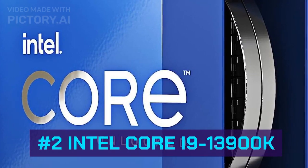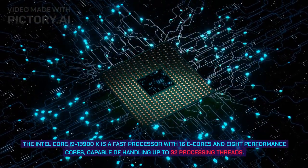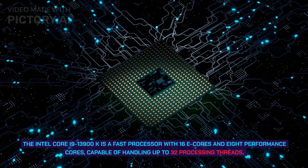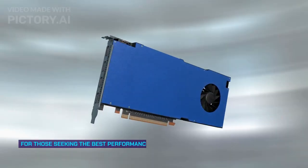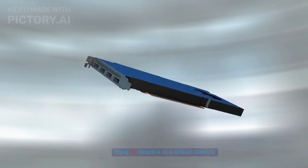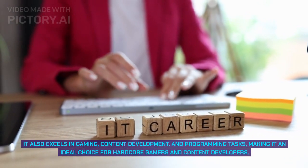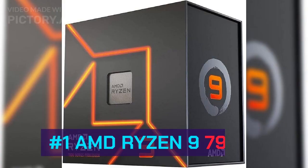Number 2: Intel Core i9-13900K. The Intel Core i9-13900K is a fast processor with 16 E-cores and 8 performance cores, capable of handling up to 32 processing threads. With a 5.8 GHz operating rate, it performs well in various tasks. For those seeking the best performance on a desktop with Windows 11, the Core i9-13900K is a great choice, excelling in gaming, content development, and programming tasks — ideal for hardcore gamers and content developers.